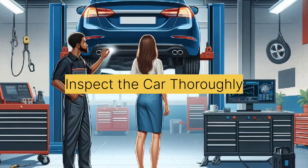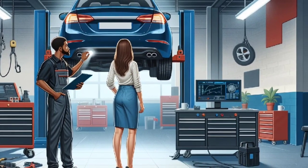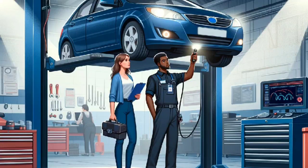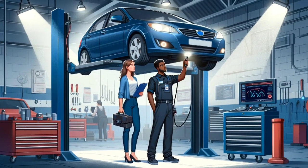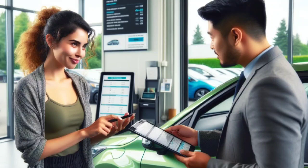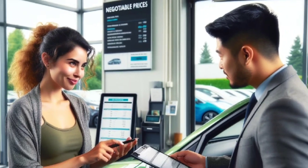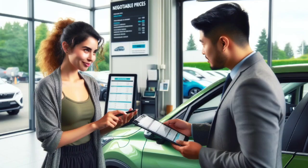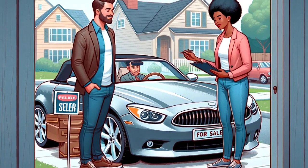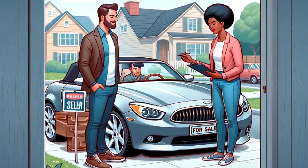Tip 6: Inspect the car thoroughly. When you find a car you are interested in, have it inspected by a trusted mechanic. This step can uncover hidden issues and give you leverage in price negotiations. Tip 7: Negotiate the price. Don't be afraid to negotiate with the seller or dealership. Research the car's market value and use it as a reference. Be prepared to walk away if the price doesn't meet your expectations.